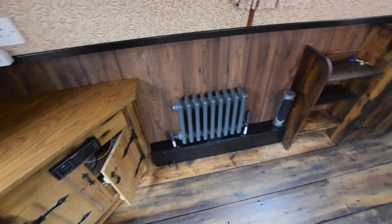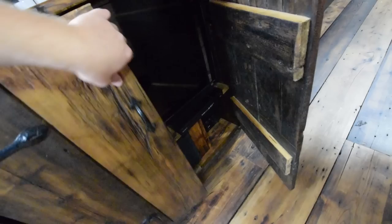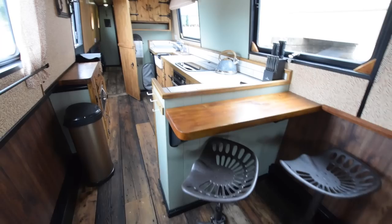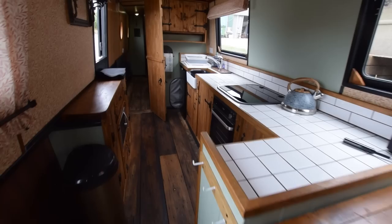Glazed bulkheads there. It's a Mikuni diesel-fired central heating system, by the way — the central heating was serviced in 2021. In here is a 32-inch television with a DVD player. There's a little stack of bookshelves there as well.